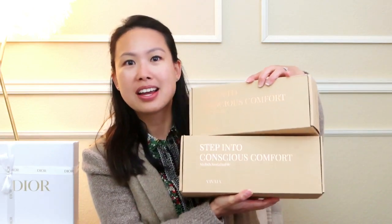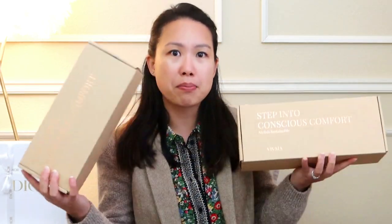I'm going to start with these two boxes here — you might be able to tell from the shape of them that they are shoes. I've been looking for comfortable, sustainable, multi-use styles. This is from the brand Vivaya, and for full disclosure, these were sent to me to review, but my opinions will be my honest feedback as always.